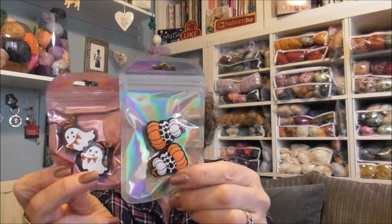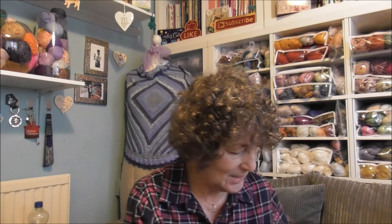I also got a couple of Halloween needle toppers — not stitch markers, needle toppers. Thank you. I really do like Sophie's sock yarn — it's lovely.